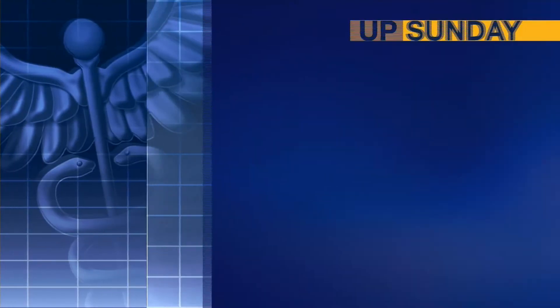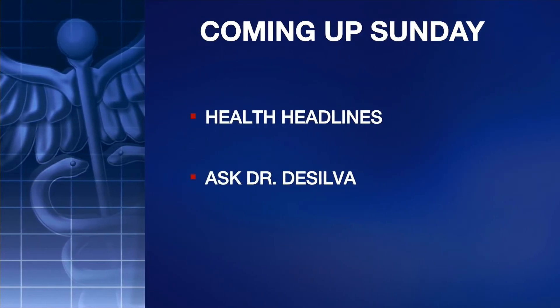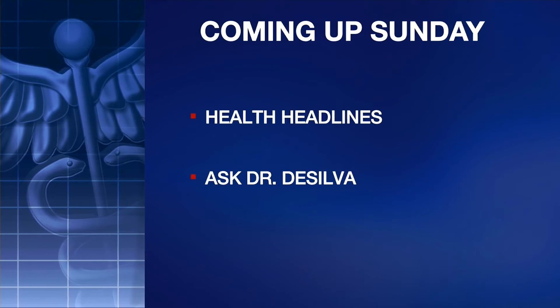Thank you so much — great information, appreciate all of that. You can catch Health every Saturday and Sunday during our morning and afternoon newscast. Once again, thank you so much for joining us today, and here's a look at this week's community health calendar.